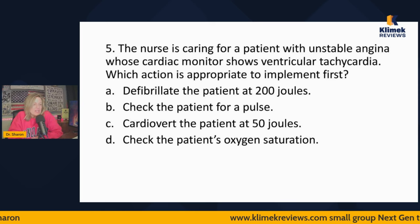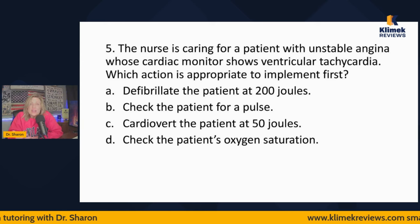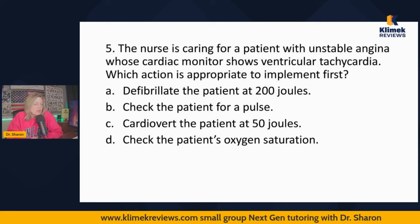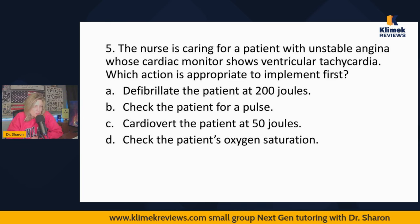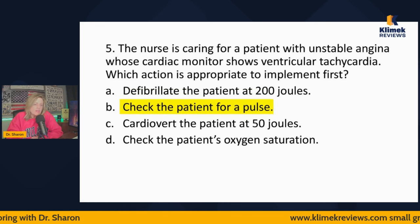Question five: The nurse is caring for a patient with unstable angina — meaning chest pain when it's not expected, like in the middle of the night watching TV — whose cardiac monitor shows V-Tach. Which action is appropriate to implement first? Defibrillate with 200 joules, check the patient for a pulse, cardiovert at 50 joules, or check oxygen saturation? You don't know whether to defibrillate or cardiovert until you know if they have a pulse. You have to find out if they have a pulse.